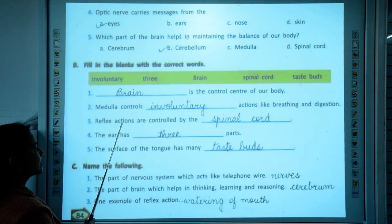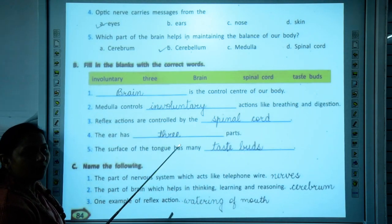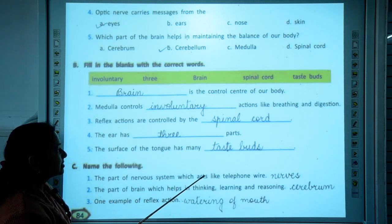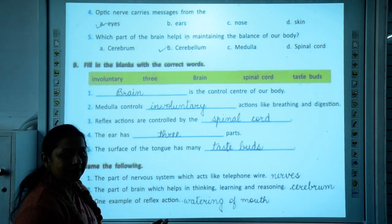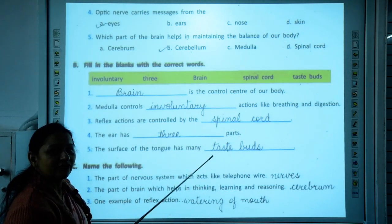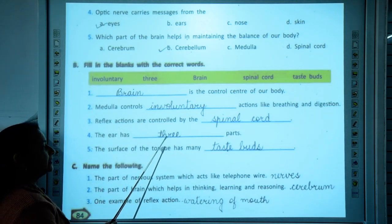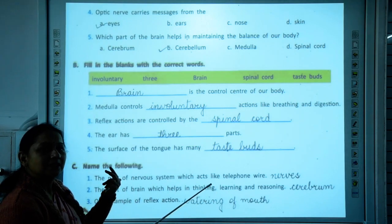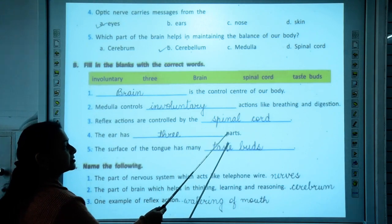Reflex actions are controlled by the spinal cord. Reflex actions are the spontaneous reactions given to an event. They take a shortcut — before going to the brain, the spinal cord gives an instant reaction to the event. Then: the ear has dash parts. The ear has three parts — the outer ear, middle ear, and inner ear.